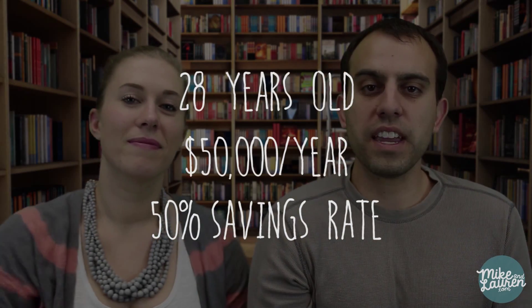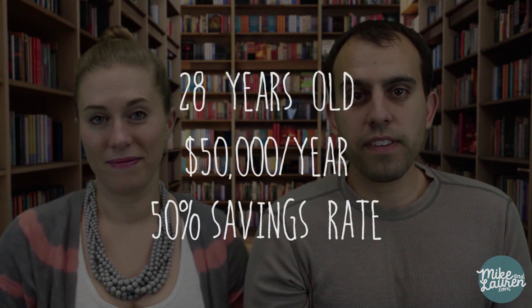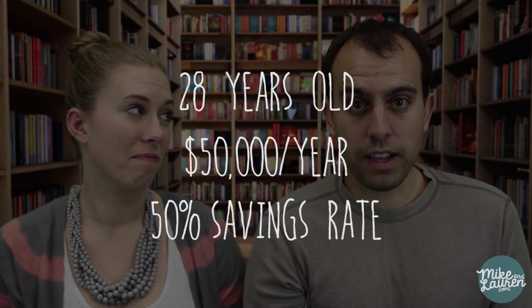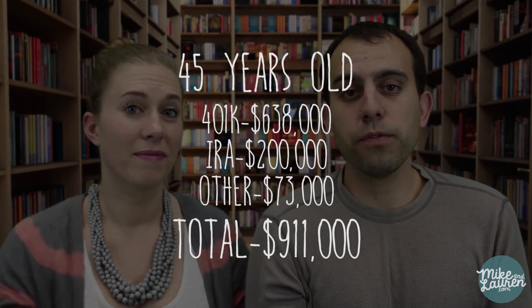Let's say that you're 28 years old making $50,000 a year and saving 50% of it. Putting away $25,000 a year, you should be able to retire at the age of around 45. At the end of 17 years, you have a total of about $900,000 in your accounts. So now you're 45 years old and you have enough invested to cover your expenses for life. Problem is, you can't touch that money for another 14 and a half years.